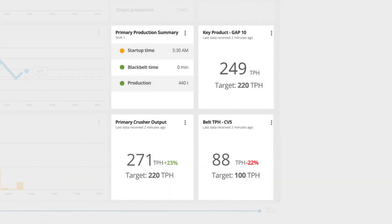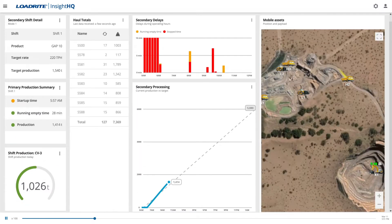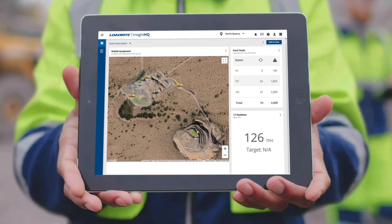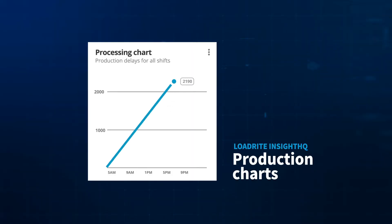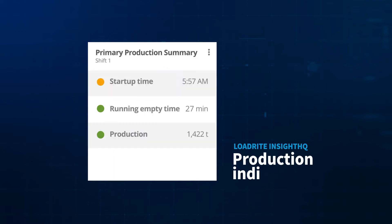Inside HQ maps your production targets with real-time operations data from the pit, plant, and loadout operations. Customizable dashboards let each operator see their performance versus target for the shift, and managers can monitor progress across one or many sites from any web browser. Inside HQ is the next generation in aggregate operation management.